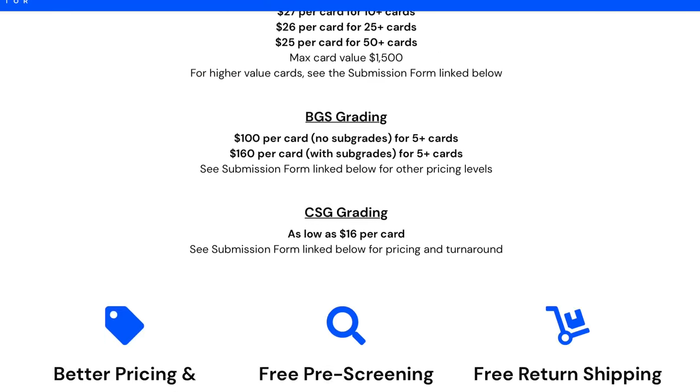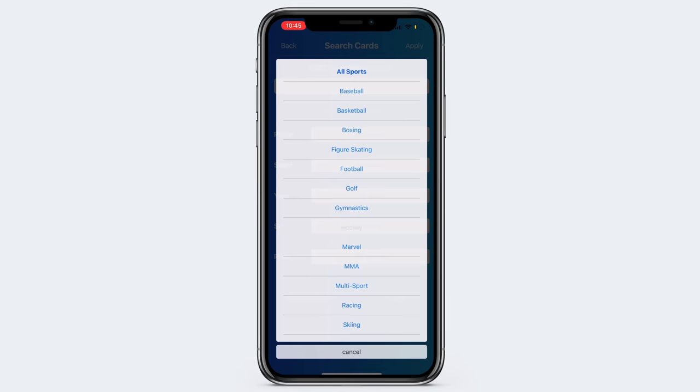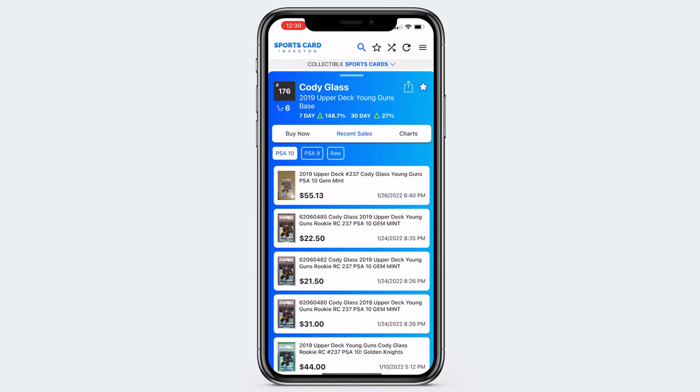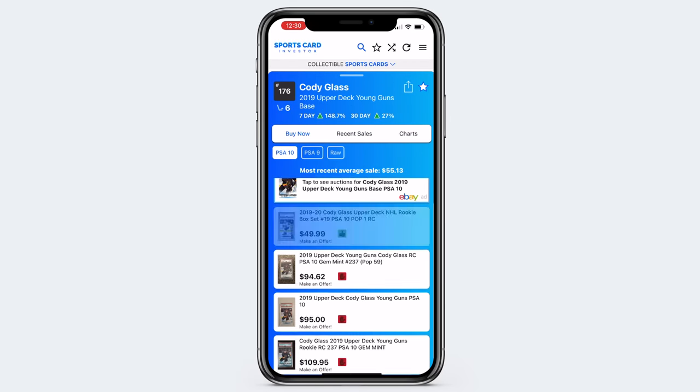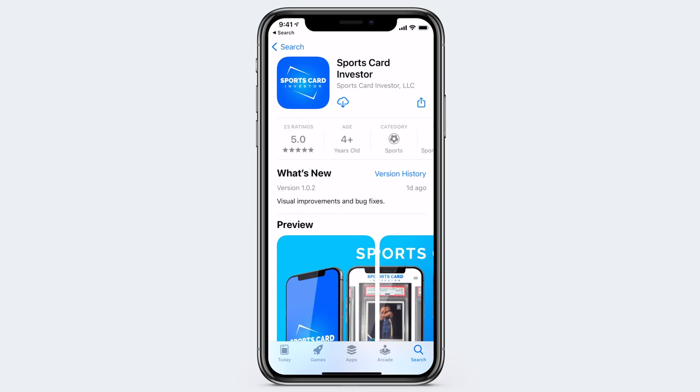We covered a lot of ground about hockey card investing and collecting today. Remember to download the Sports Card Investor app so you can continue your education on hockey cards by looking at thousands of cards in our database — what they've sold for recently and what they're currently for sale for across tons of different hockey players. That's it for today's episode and for our Sports Card Investor University series. If you enjoyed it, hit subscribe and give it a thumbs up, and we'll see you back soon.